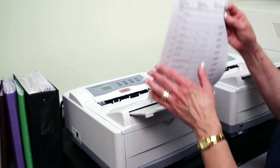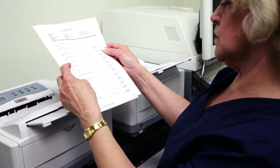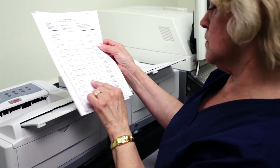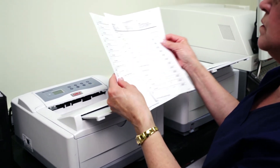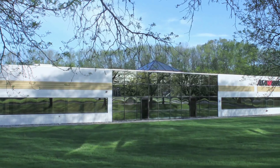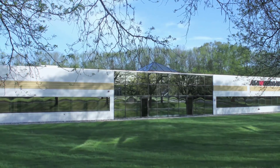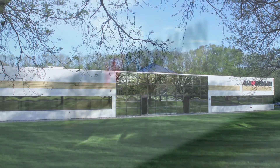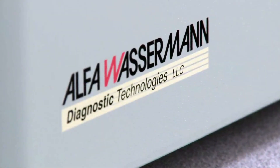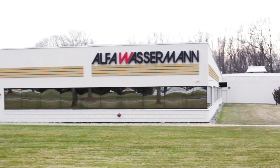The VetExcel interfaces with many practice management systems. Patient results transmit from the VetExcel directly into the practice management system, saving time and eliminating transcription errors. The Alpha Wasserman support team includes a nationwide network of company-trained service engineers, as well as a 24/7 technical support center.